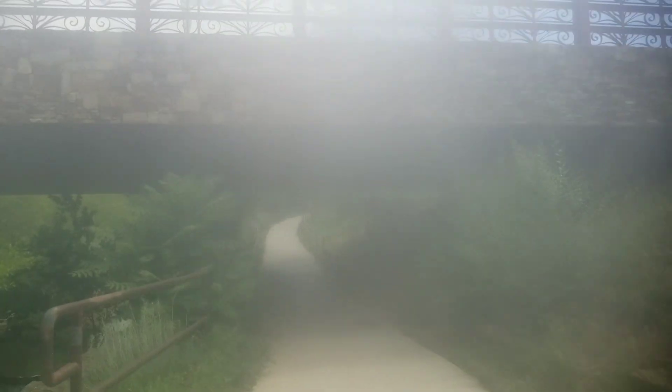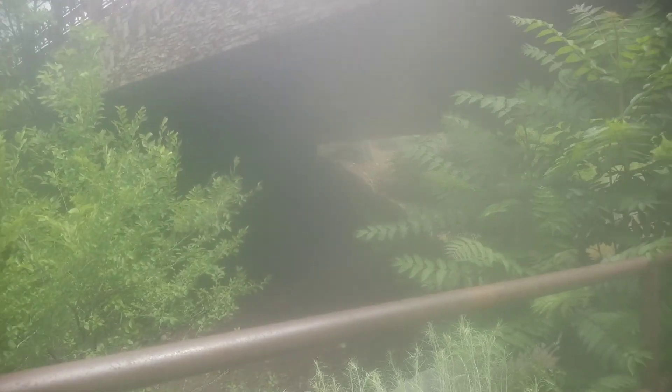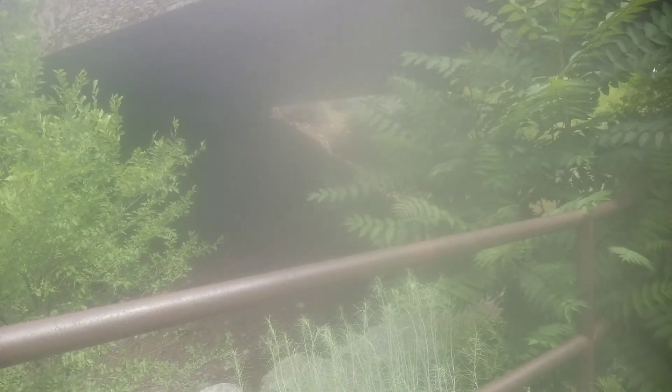Let's just feel about to park under this thing. This is nice and cool under here — this is really nice. Let me get a picture of that.